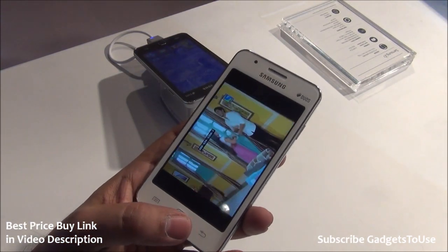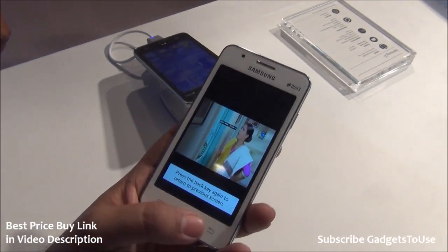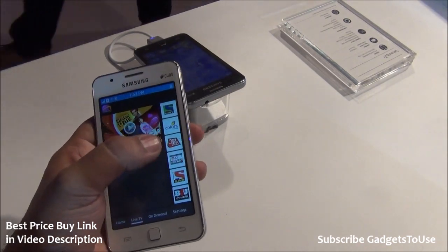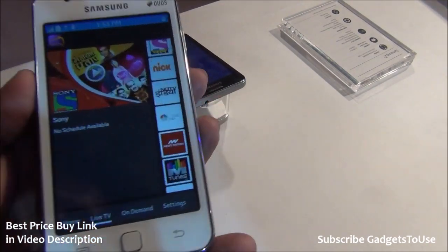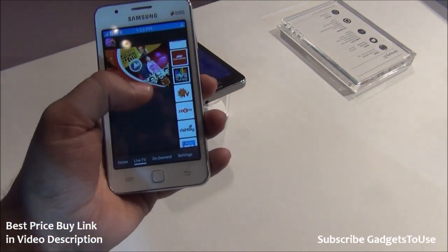The live TV service is free for three months, after which you can pay the subscription charges. You have access to multiple channels including Colors, Ashtac, Sub TV, India TV, and music channels like Zoom, with more new channels also included.